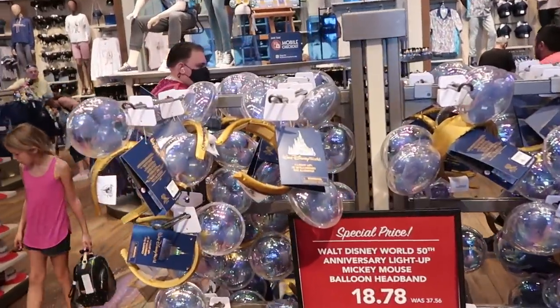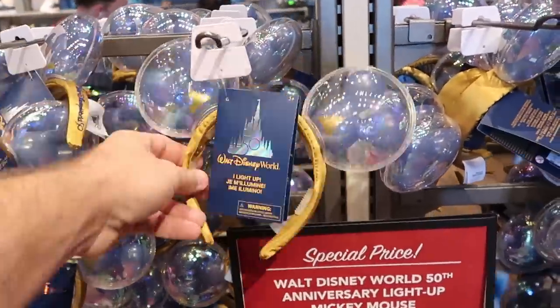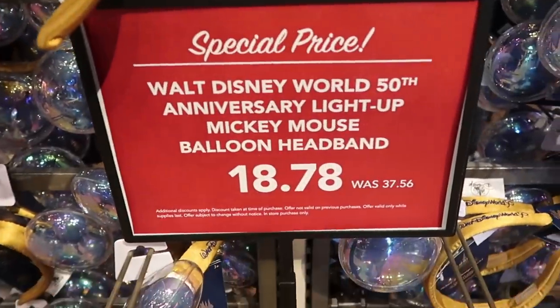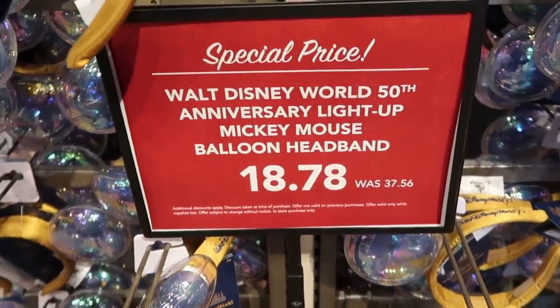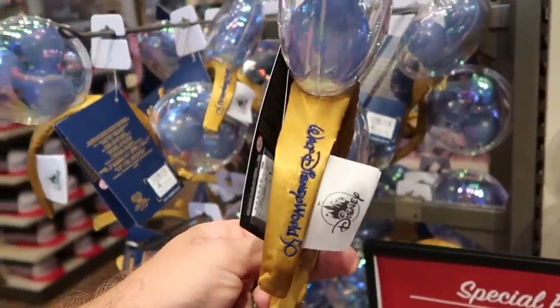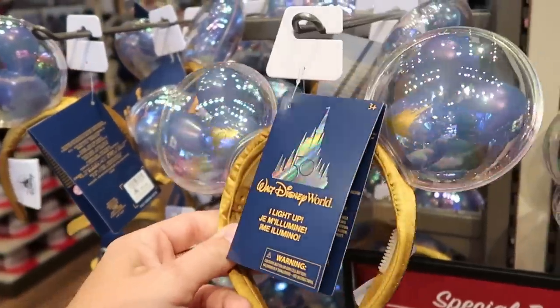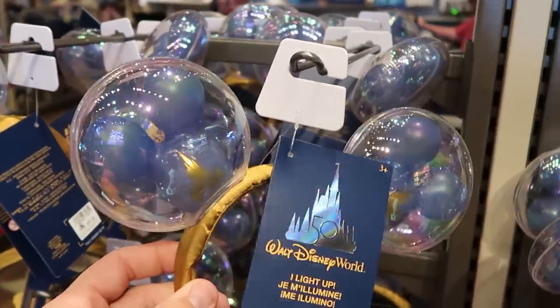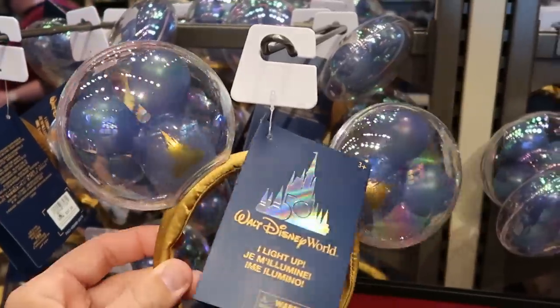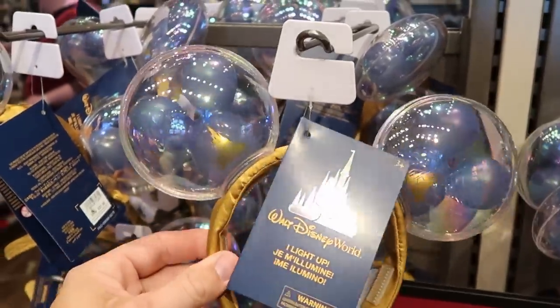Look at these Walt Disney World 50th light-up Mickey balloon headbands — originally $37.56, now $18.78. It's embroidered Walt Disney World for the 50th anniversary, and the balloons themselves are actually 50th balloons — you can see the castle. They do light up, so those are really neat.